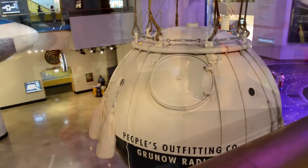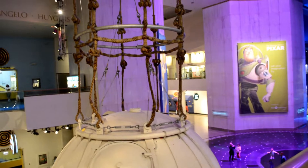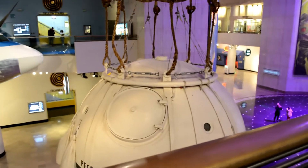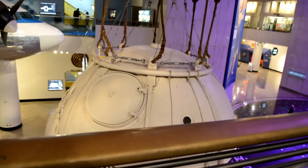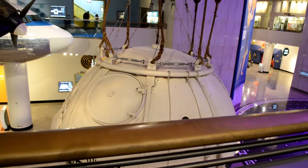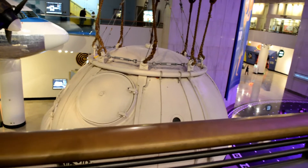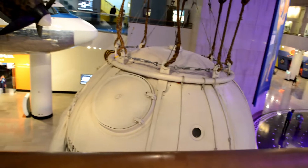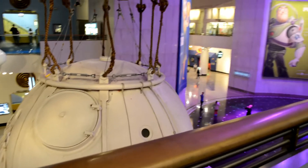This is the Picard gondola — it was a balloon — and in 1931, Auguste Picard and Max Cosyns became the first to survive a high-altitude journey using this pressurized gondola at 40,000 feet.